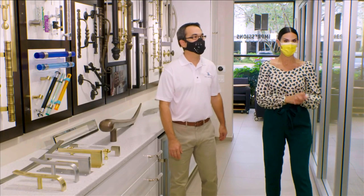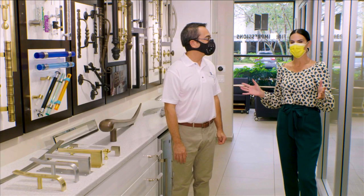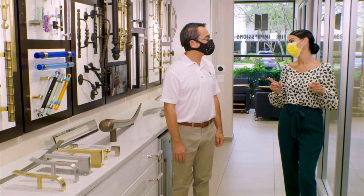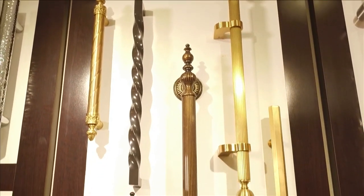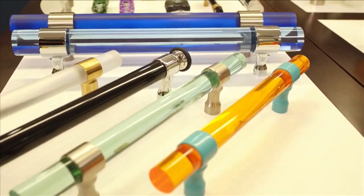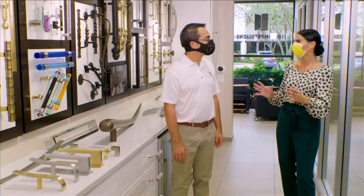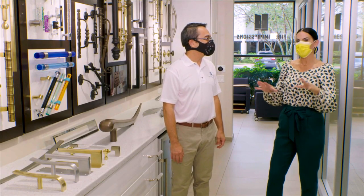We're here today at First Impressions Hardware Facility in Deerfield Beach with Ron Collins. Ron, welcome to SoFlo Home Project. Thank you, Elena. It's great to be here. We're really going to be focusing on hardware options for the home, whether it's cabinets, furniture, or door pulls. There's so much here. So talk to us first about what you do here.